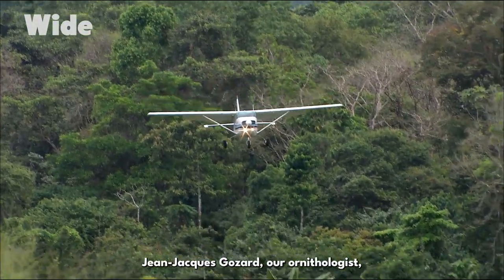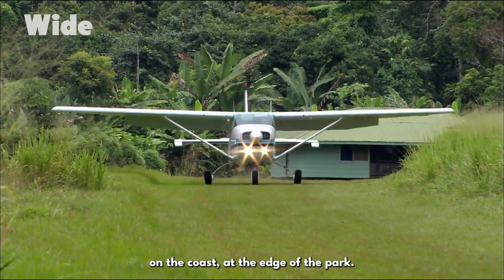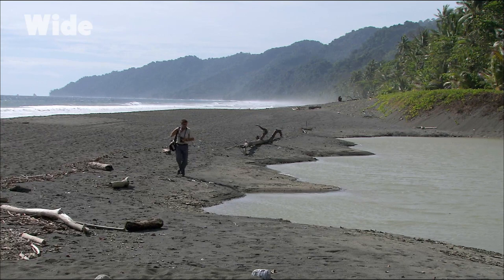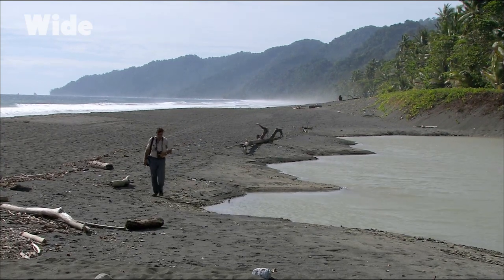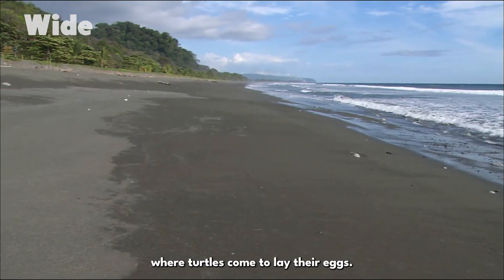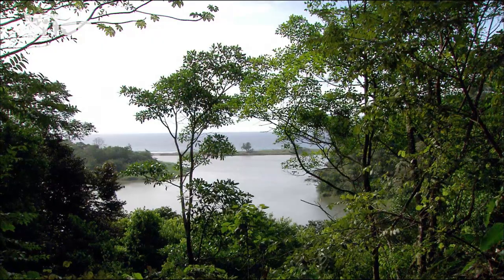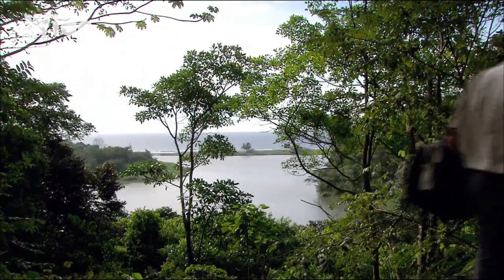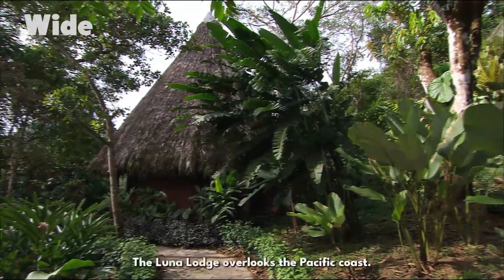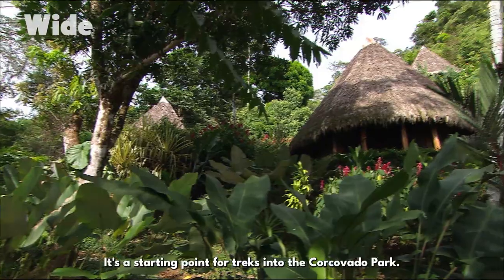Jean-Jacques Gozard, our ornithologist, is always keen to add to his observations, and he lands on the airstrip at the Serena Ranger Station on the coast at the edge of the park. The park borders a deserted beach 46 kilometres long, where turtles come to lay their eggs. The Lunar Lodge overlooks the Pacific coast and serves as a starting point for treks into Corcovado Park.